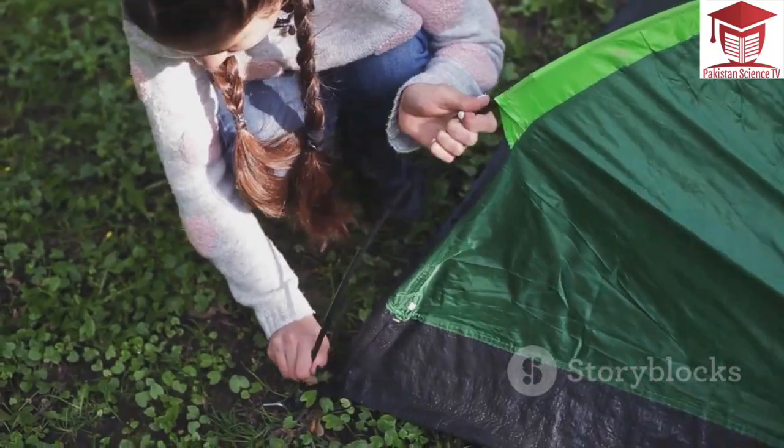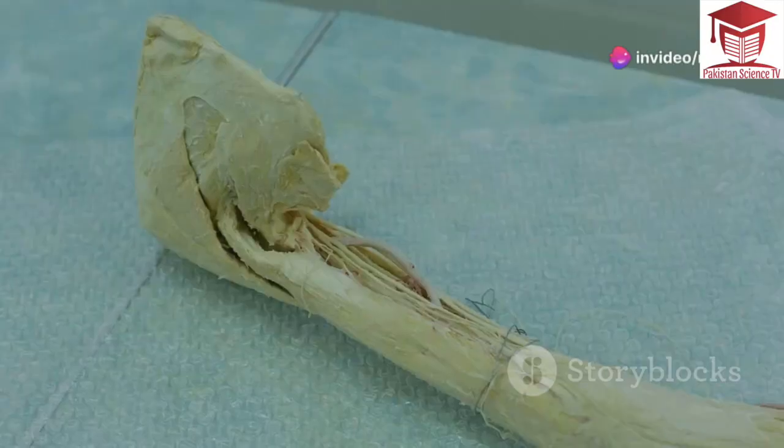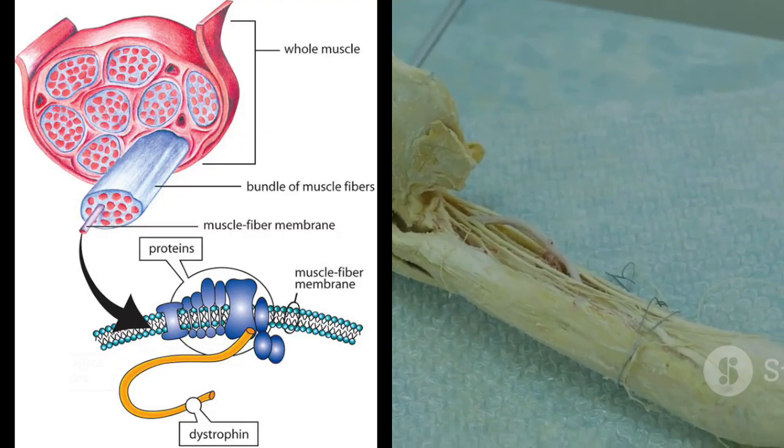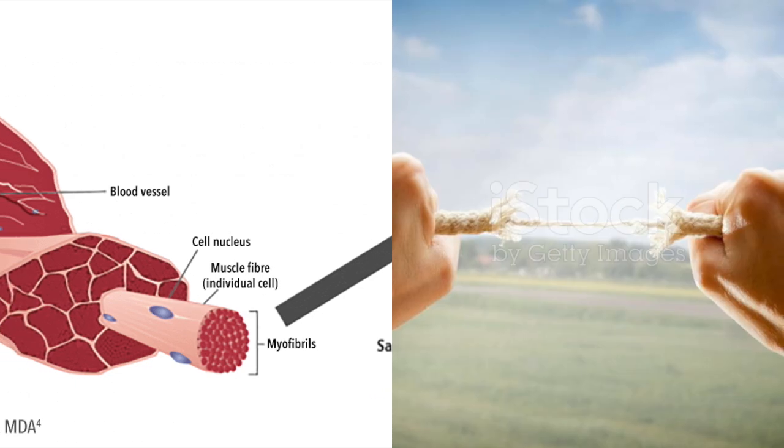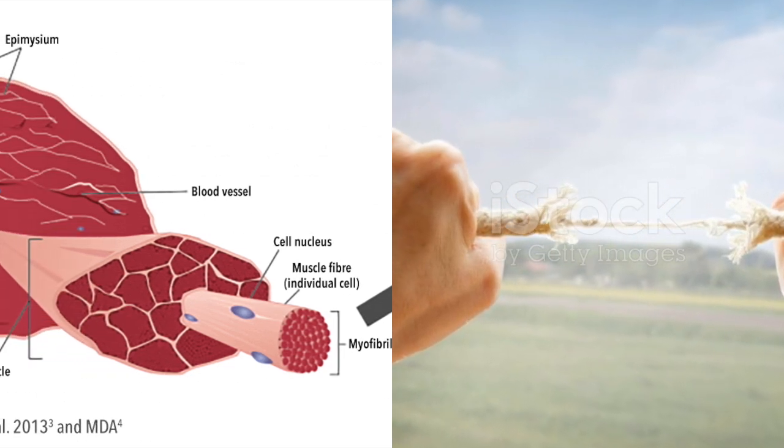Imagine a group of strong ropes holding up a tent. These ropes are like the dystrophin protein in our muscles. Dystrophin helps keep our muscles strong and healthy. In DMD, the body doesn't make enough dystrophin. This is like having weak ropes that can't hold up the tent.